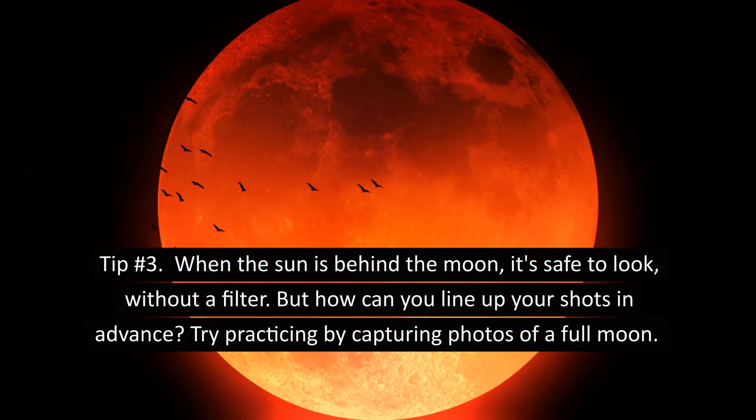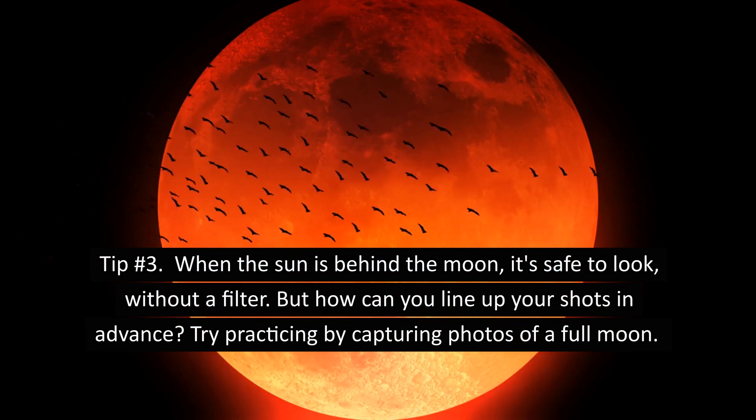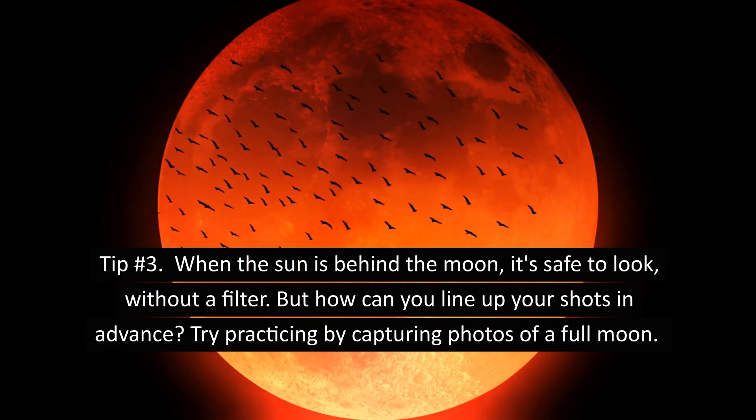Tip number three: when the sun is behind the moon, it's safe to look without a filter. But how can you line up your shots in advance? Try practicing by capturing photos of a full moon.